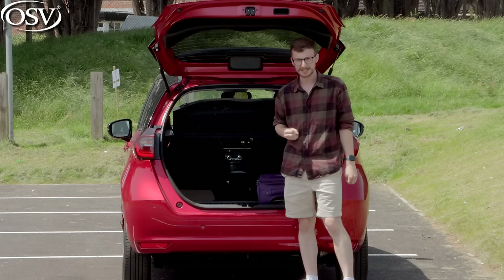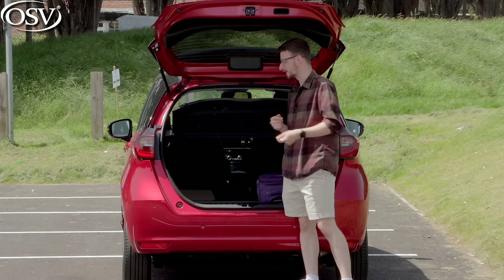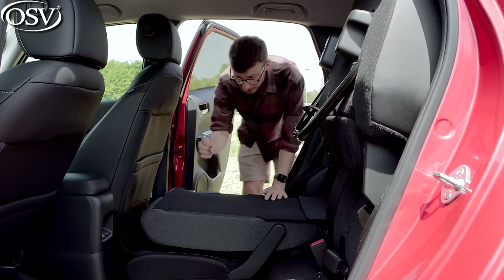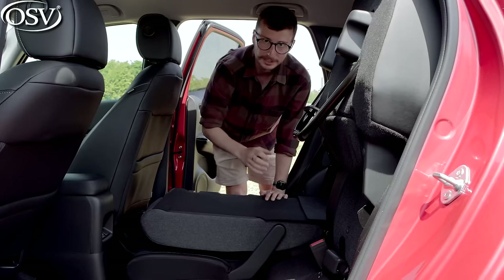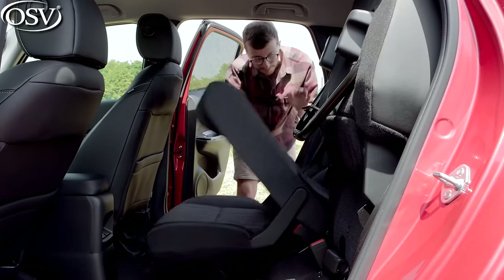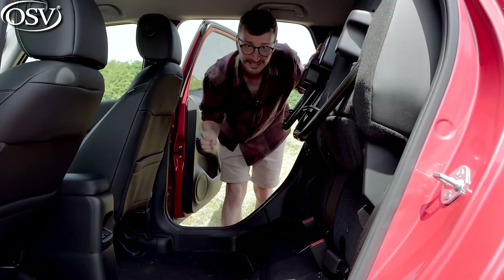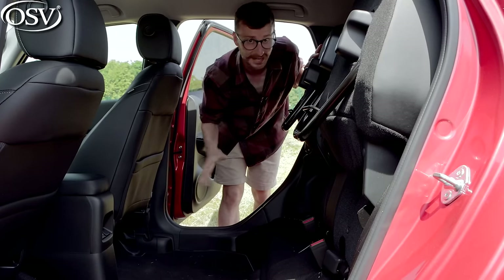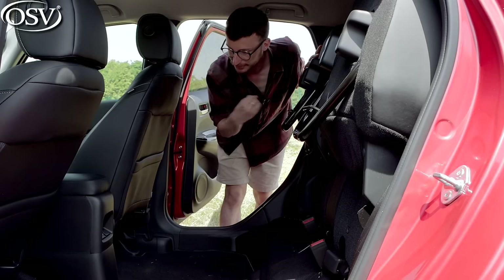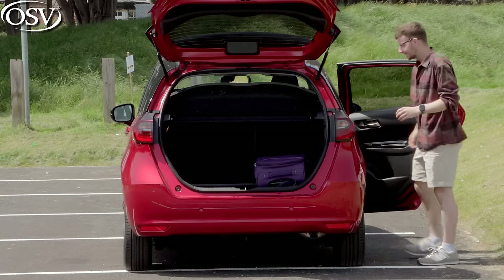With the rear seats folded you can easily fit an adult's bike into the back, though you'll probably need to remove the parcel shelf and the bike's wheel. Coming round to the side, the seat folds completely flat with no awkward gap. But you can create even more space by folding the seat bottom up as well — Honda calls these their Magic Seats. There's now enough room in the back for a bike or perhaps that overly large plant from the garden centre.